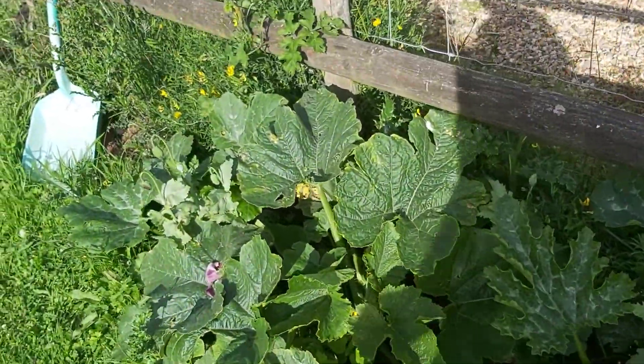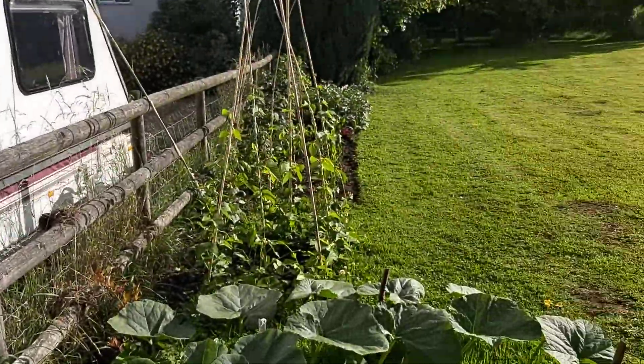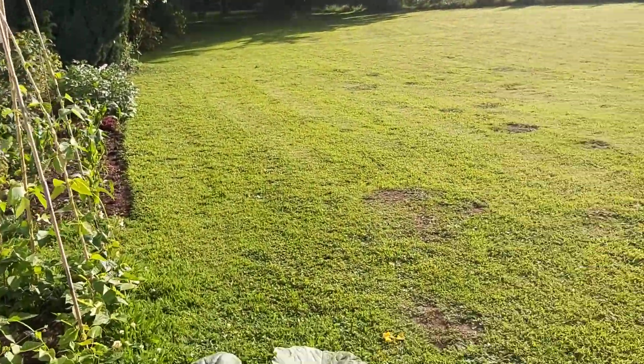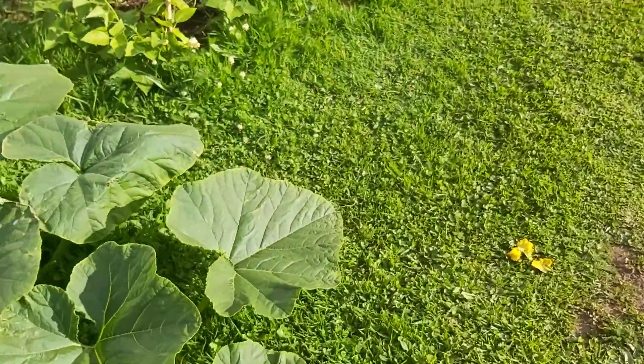England does have a reputation for having bad summers as well as good ones — last one was very good. There's actually some fruit appearing on here on these plants.